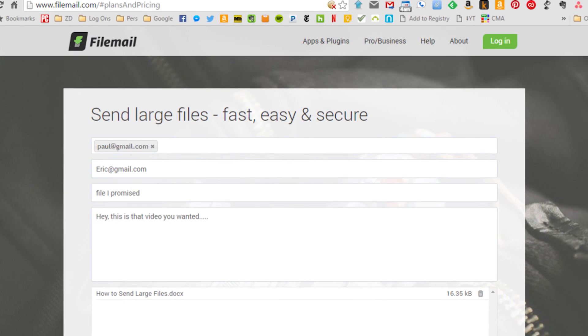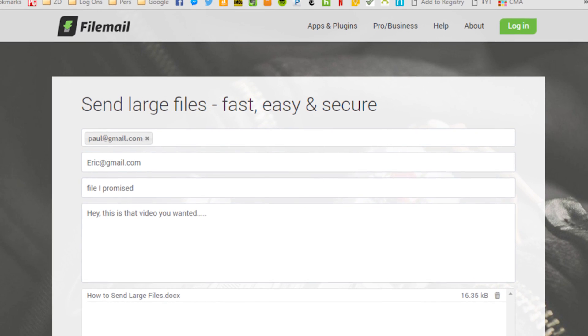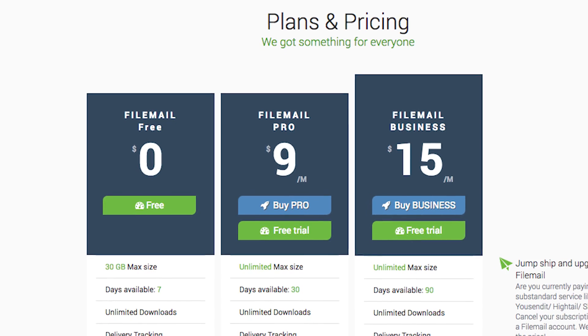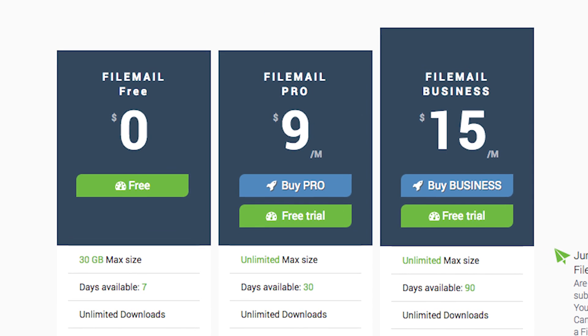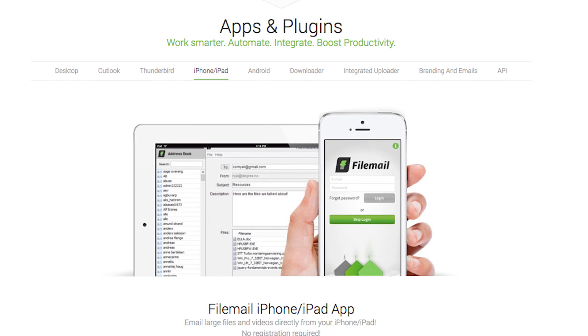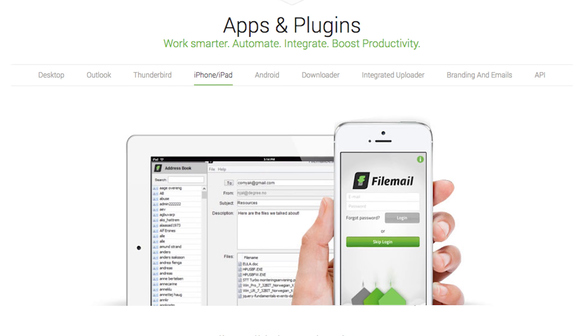FileMail, at FileMail.com, is as simple as it gets. You fill out a form on the site, drag and drop your file, and the recipient gets the link — no sign-up necessary at all with the free version. Plus, files can be as large as 30 gigs. If you pay $9 per month, the file size is unlimited. FileMail also has apps for iOS, Android, and the Windows desktop.